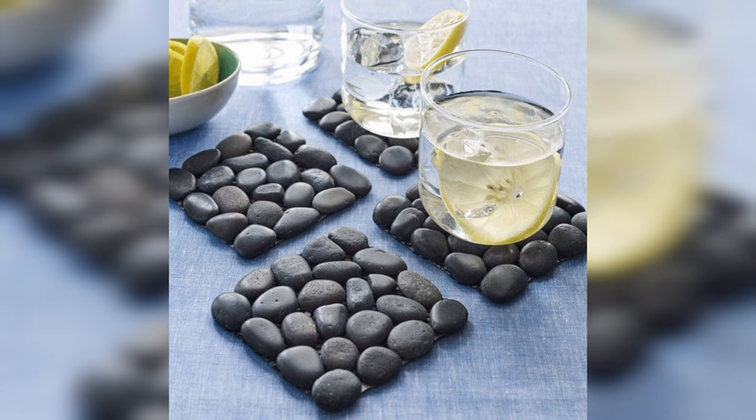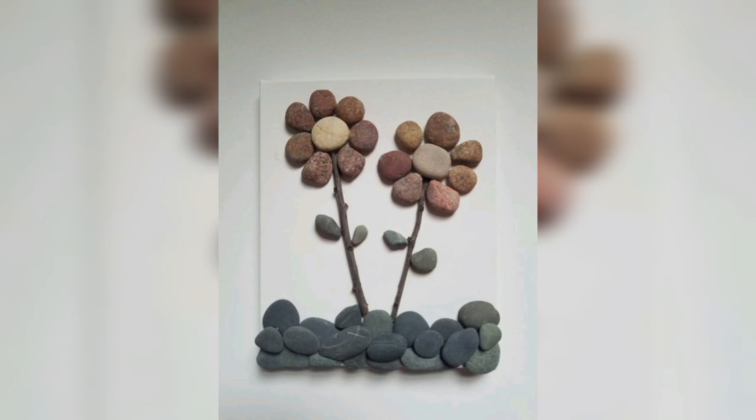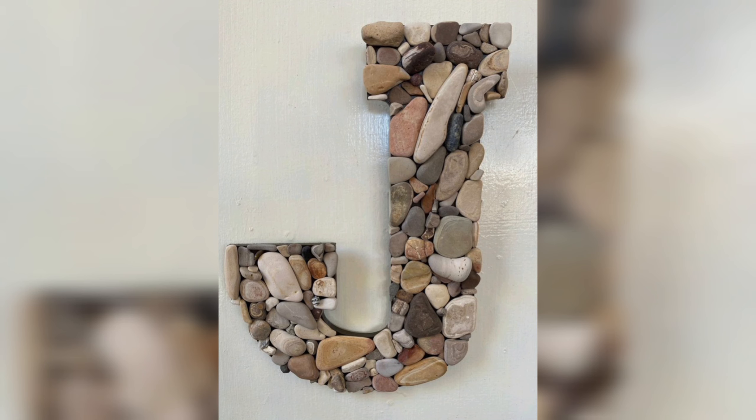In today's video, we will see a few different dye, pebble and stone decorations and will tell you some benefits of stones and pebbles decorations.